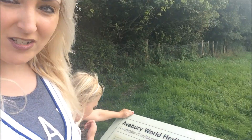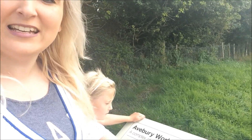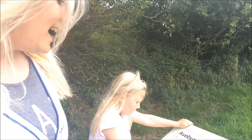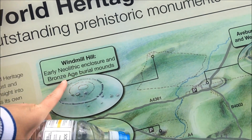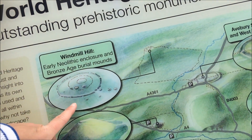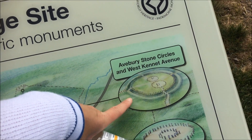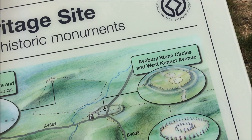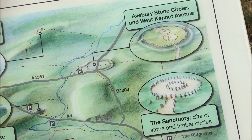We're heading for West Kennet Long Barrow. Here's the sign: Avebury World Heritage Site — a complex and outstanding prehistoric monument. Looking at the map, we can see Windmill Hill, an early Neolithic enclosure with Bronze Age burial mounds, and over here are the famous Avebury Stone Circles and West Kennet, and here the sanctuary site of the stone and timber circles.